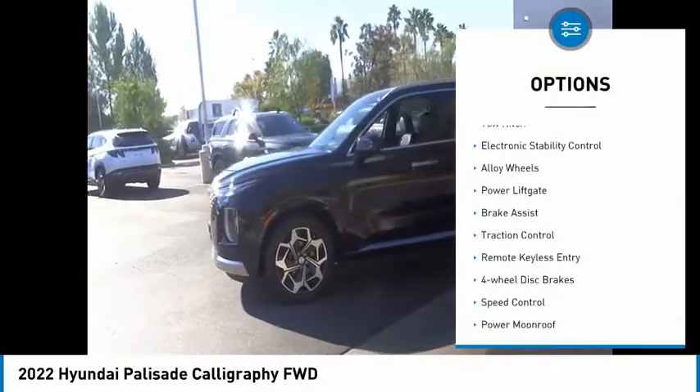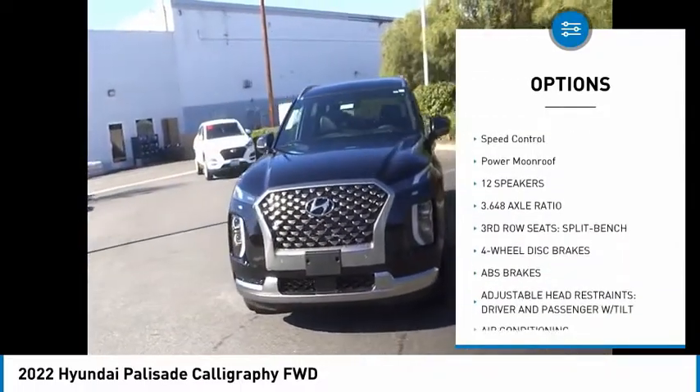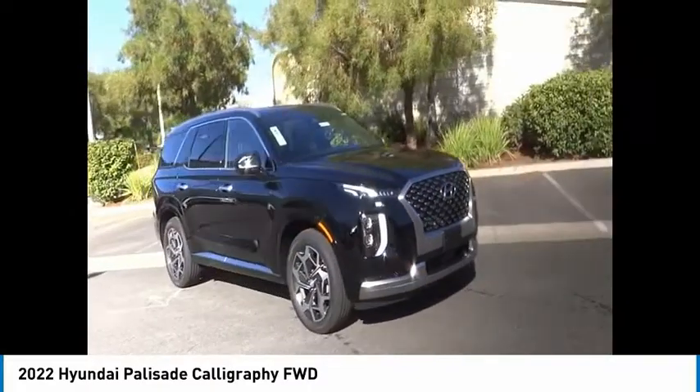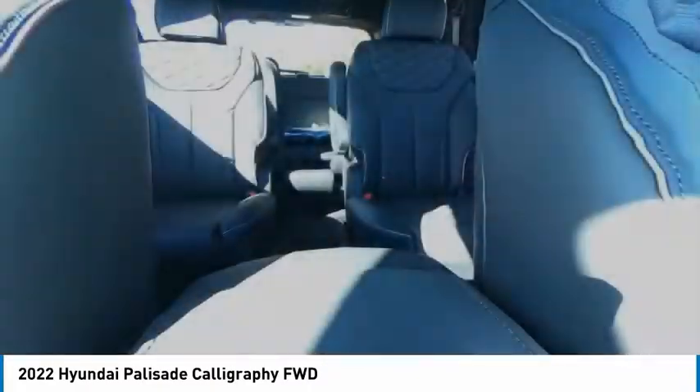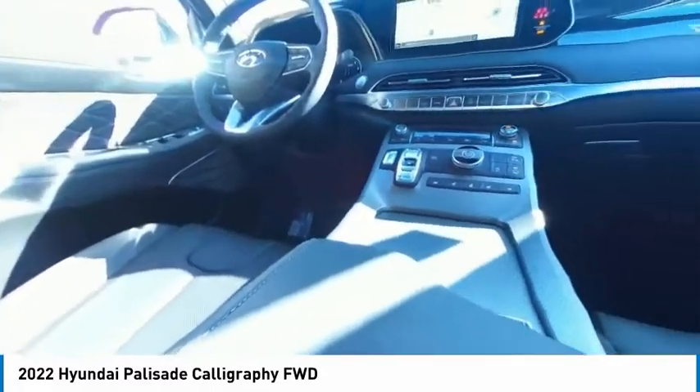Here are some of this vehicle's great options: tow hitch, electronic stability control, alloy wheels, power lift gate, brake assist, traction control, remote keyless entry, four-wheel disc brakes, speed control, and power moonroof. Drive away with a great deal on this vehicle — call or stop in today.